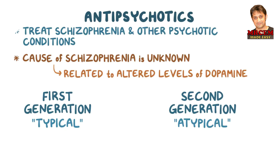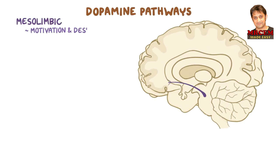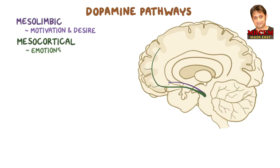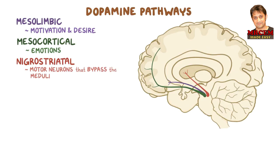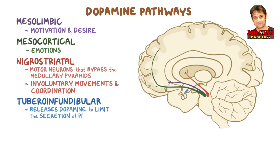Within the brain, dopamine is found in four main dopamine pathways. The mesolimbic pathway, which controls motivation and desire. The mesocortical pathway, which helps regulate emotions. The nigrostriatal pathway, which contains motor neurons that bypass the medullary pyramids to control involuntary movements and coordination. And lastly, the tuberoinfundibular pathway, which releases dopamine to limit the secretion of prolactin.